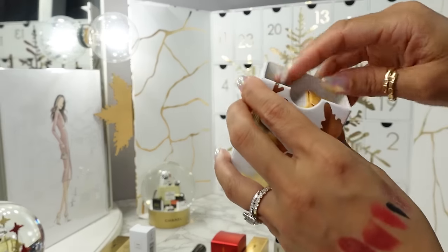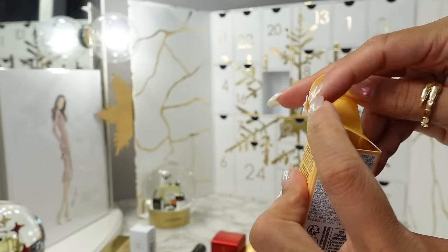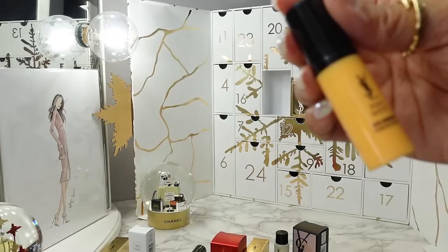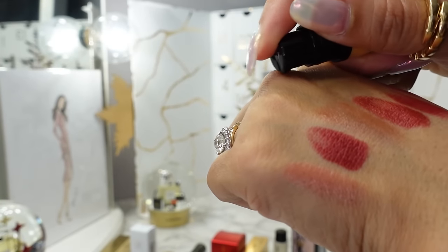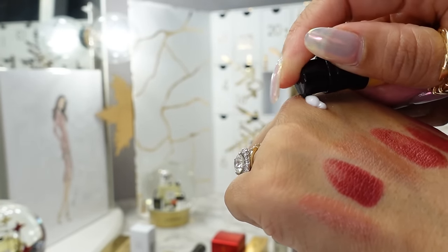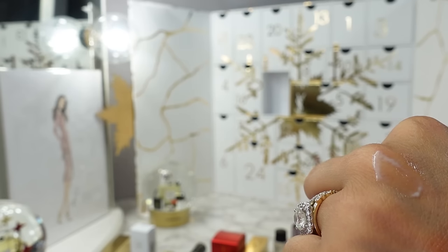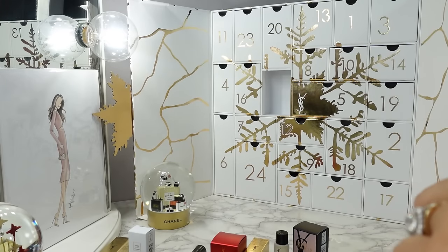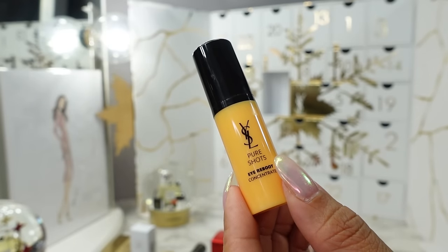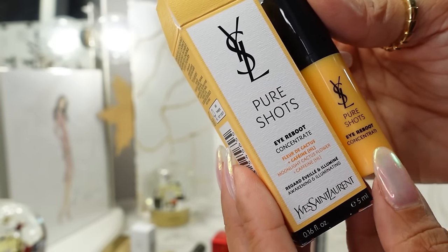Day twenty-one is right below it — another Pure Shots: the Eye Reboot Concentrate, awakening and illuminating. I'm always trying out new eye creams, so this would be a daytime morning eye cream. I like that it has a little pump. It's a creamy white lotion — let me dab this under my eyes. Very nice. Sometimes eye creams burn your eyes and it's like why would you make an eye cream that burns? But this is very soothing and cooling. It also has caffeine — anytime you see caffeine and awakening brightening I use that in the morning.